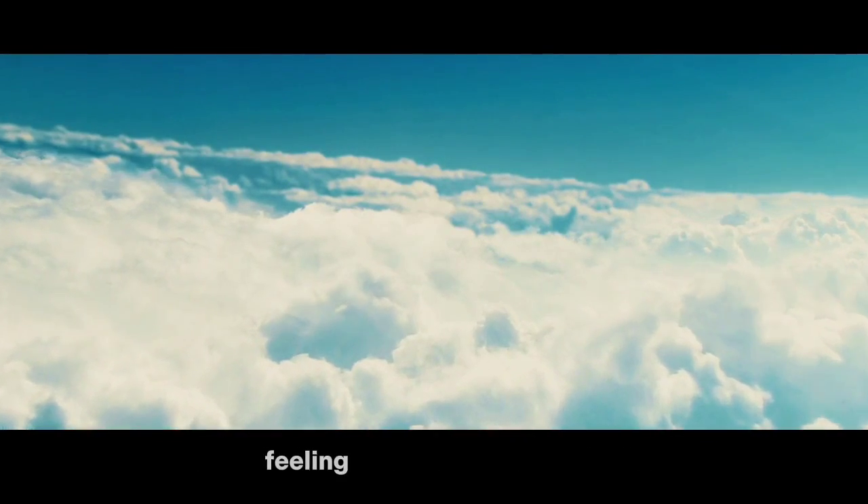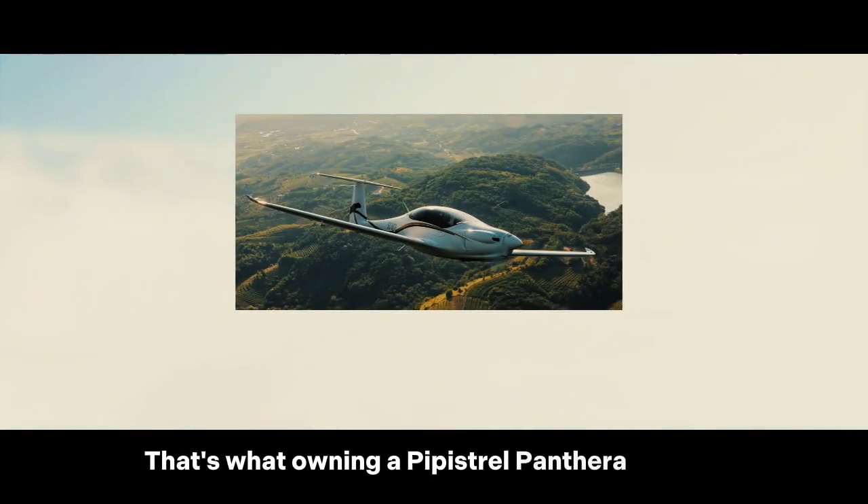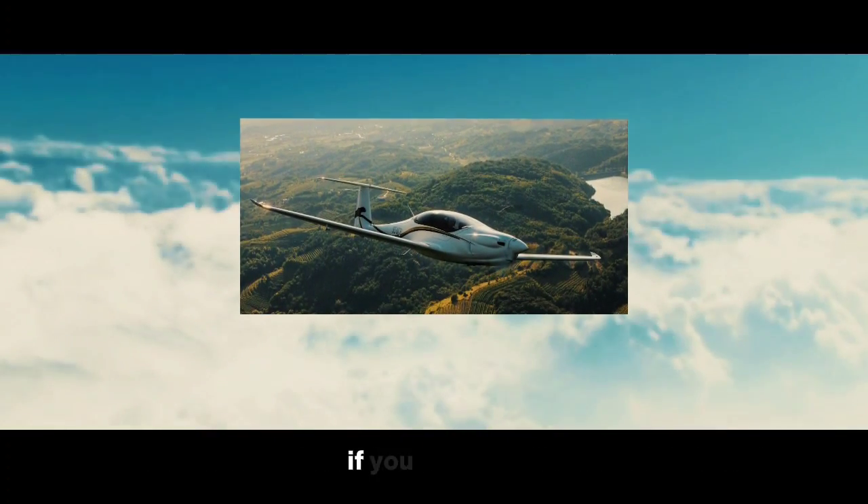Imagine soaring above the clouds, feeling the freedom of flight, and experiencing the thrill of adventure. That's what owning a Pipistrel Panthera aircraft can bring to your life.